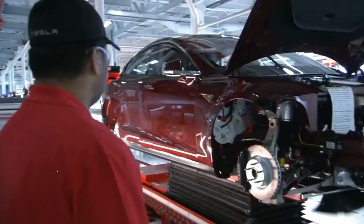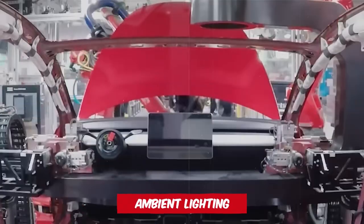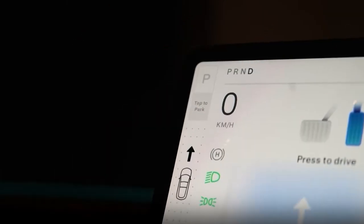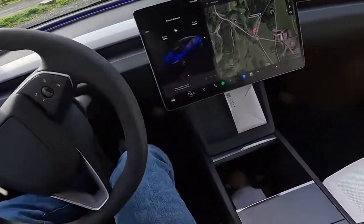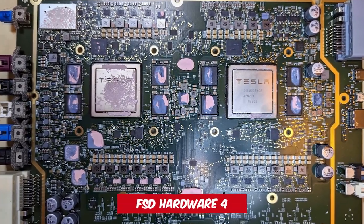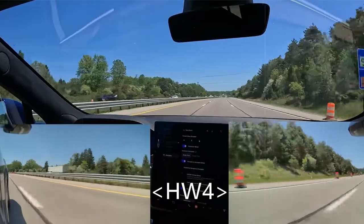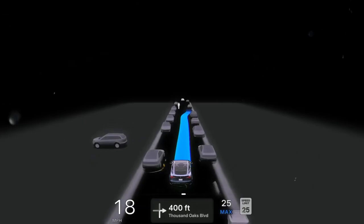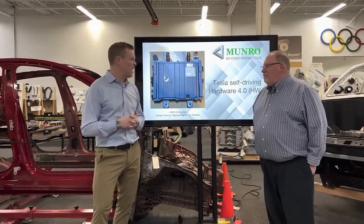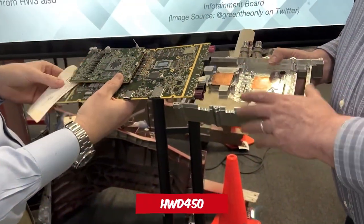As with any Tesla initiative, the rumour mill was in overdrive leading up to the Highland's unveiling. Interior enhancements like ambient lighting, perforated and ventilated seats, and the shift from traditional toggles to steering wheel and infotainment display buttons were spot on. While there's still debate on user reception to these changes, one thing seems certain – the speculated upgrade to FSD Hardware 4. Promotional materials and order pages hint at HWD-4 cameras, including one on the front bumper, lending credence to this rumour. However, the chatter about high-definition radar units remains unconfirmed, likely awaiting a detailed Monroe Live teardown analysis, though Tesla's FCC filings from December did indicate plans for such an inclusion, presumably in the HWD-450.